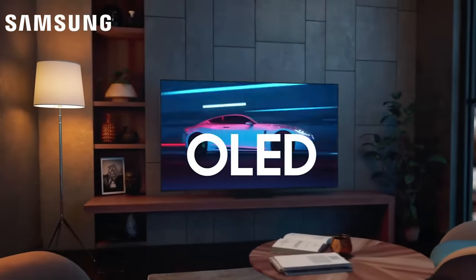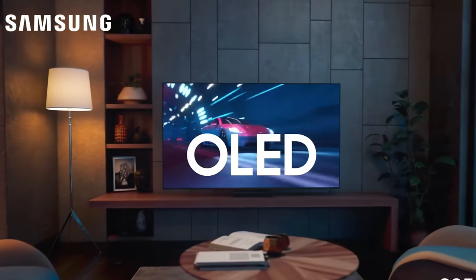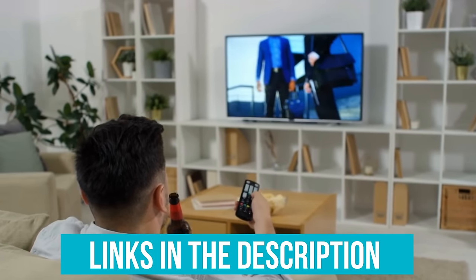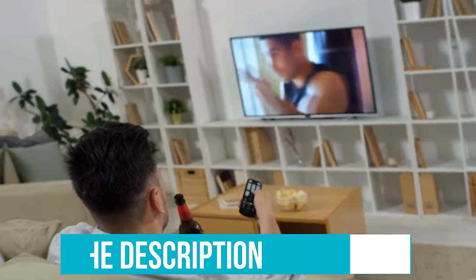Are you a budget user or maybe someone looking for a massive 83-inch model that feels like live cinema? Whatever the case may be, be sure to follow our links for the best prices. Let's dive in!